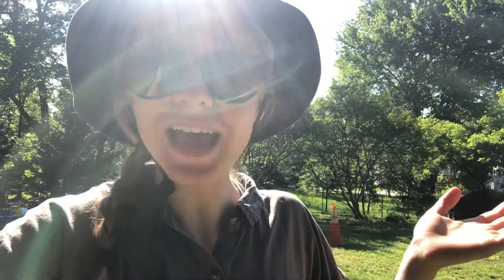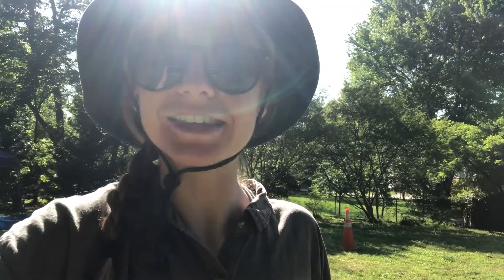Now I switch sides! Can you notice that the Sun is now on my back and not directly on my face? This makes it a lot less harmful on my eyes.